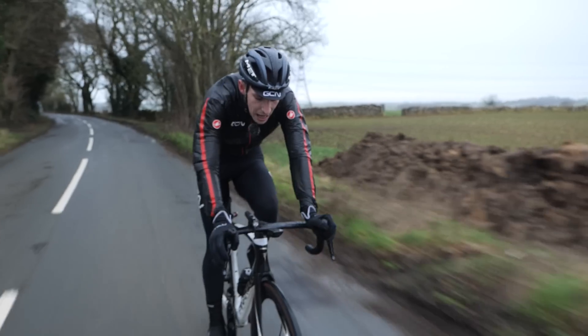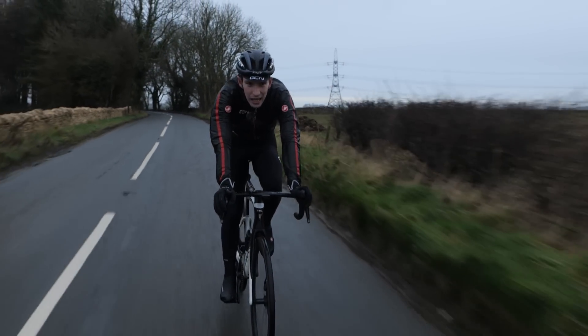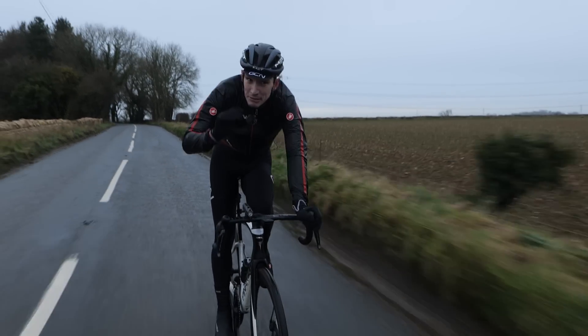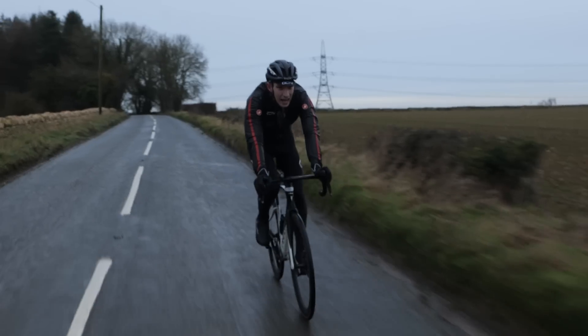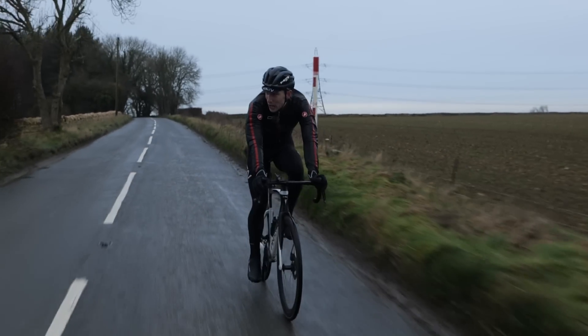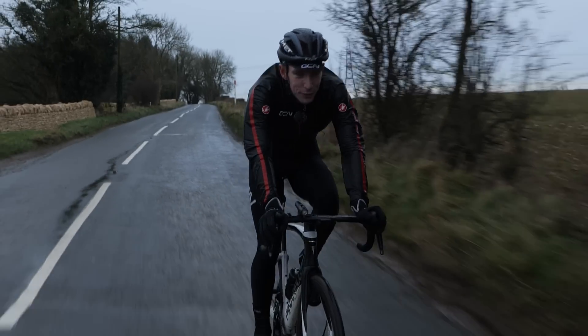There we go — done! Well, I'm not going to lie, that was bloody good fun. I can think of better ride fuel, but that was good fun.